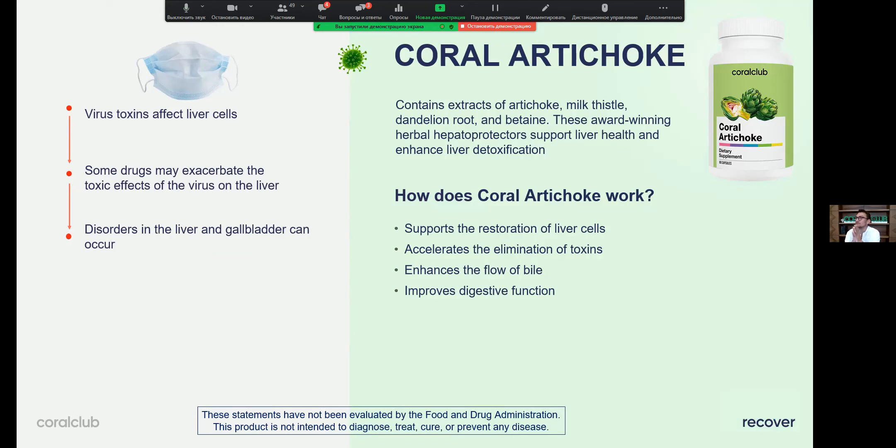Coral Artichoke addresses the negative consequences of treatment. We use so many antibiotics and many medicines have side effects — the first organ that has to deal with them is the liver. Artichoke is here to protect and support our liver, restore liver cells, and accelerate the elimination of toxins.